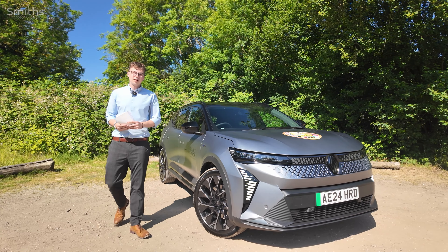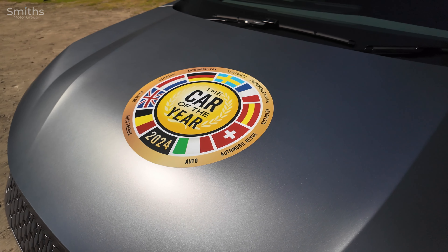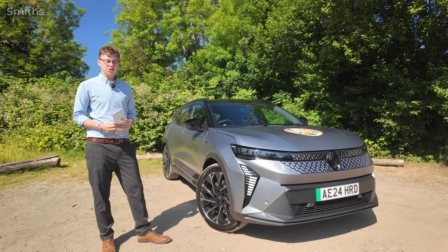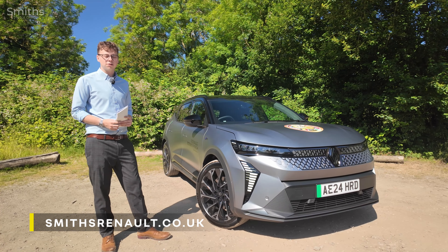Hi, my name is Isaac from Smith's Renault in Peterborough, and today we are here with the all-new Renault Scenic E-Tech 100% Electric, the 2024 Car of the Year. At Smith's Renault we sell cars right across the UK and also offer nationwide delivery. If you'd like to find out more about the new Scenic, book a test drive, or see our latest deals, please visit smithrenault.co.uk.